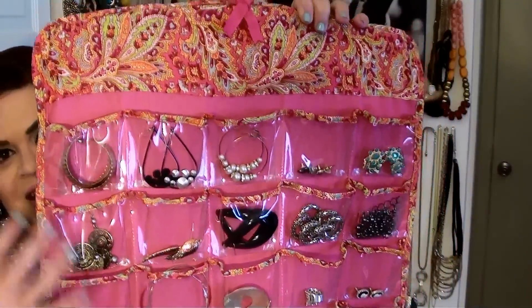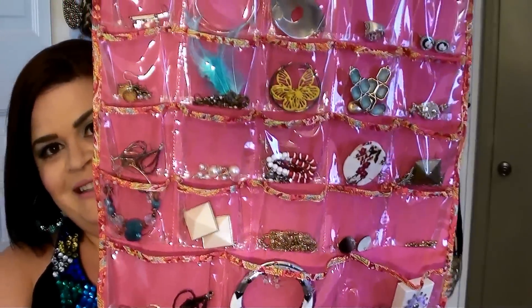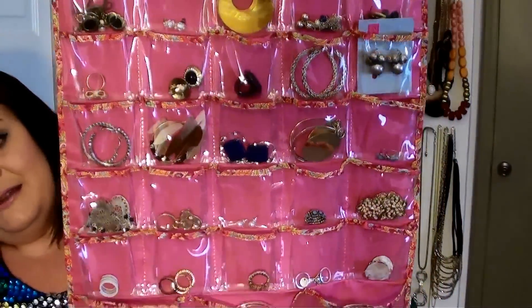My earrings you guys have seen several times before if you've seen my outfit of the day videos, because I just have them hanging on this — it's a jewelry organizer. It's just got earrings, and it's got some rings in it too. You guys can see how it is. It's double-sided, so it's the same on the back. But again, it's really easy for me to see every single piece, so that's what's important to me.